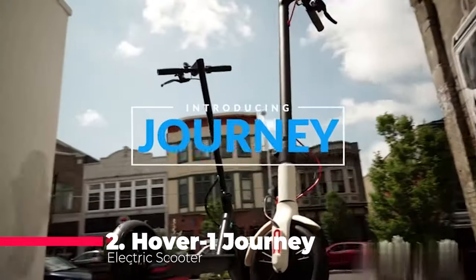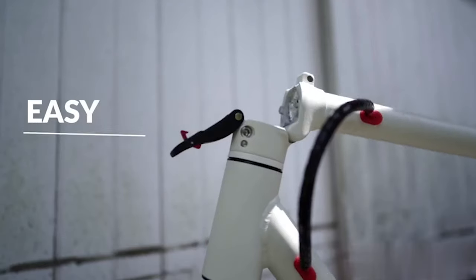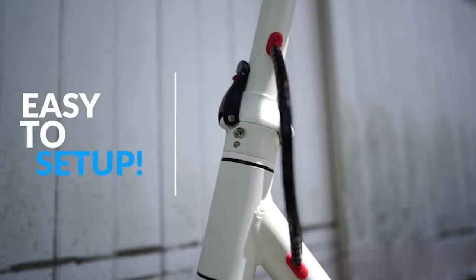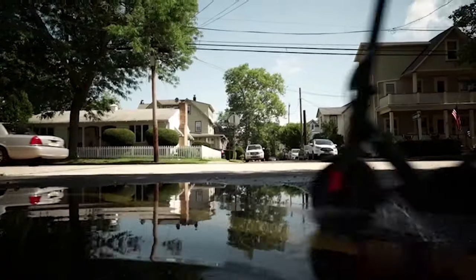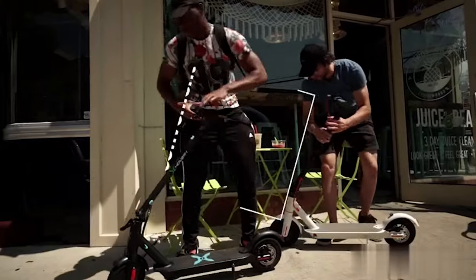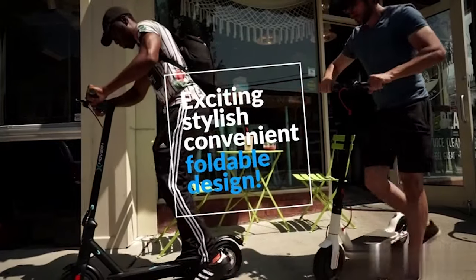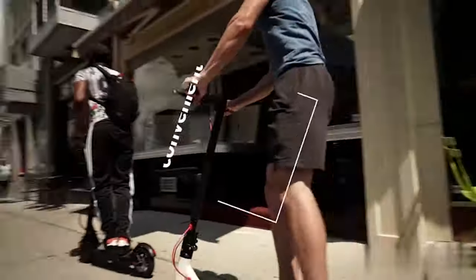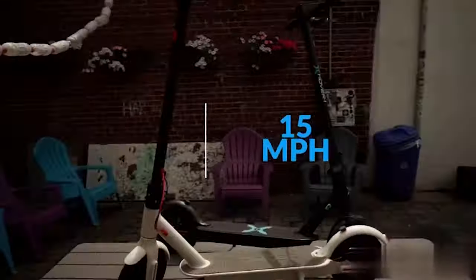Hovering into the silver spot at number 2 is the Hover 1 Journey Electric Scooter. This powerful beast with a 300W brushless motor tackles inclines up to 15 degrees with ease. Boasting a 16-mile range and a thrilling top speed of 14 mph, the Journey is not just a ride, it's an experience. With features like cruise control, a quick-fold system, and a full LCD display, it's engineered for both thrill and convenience.